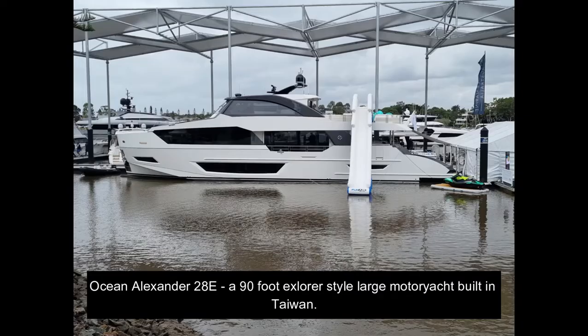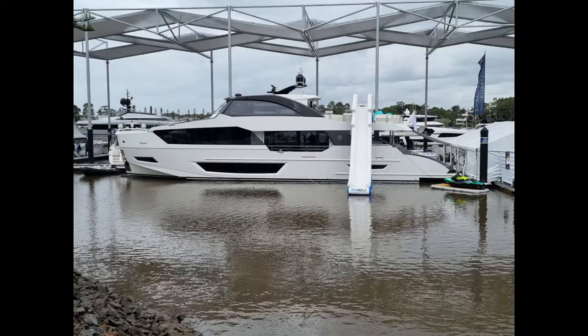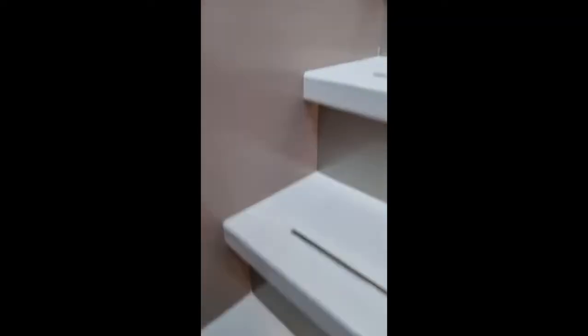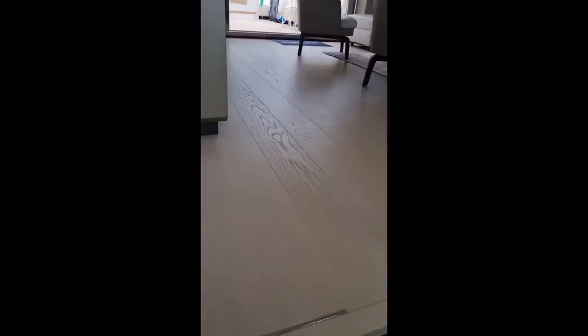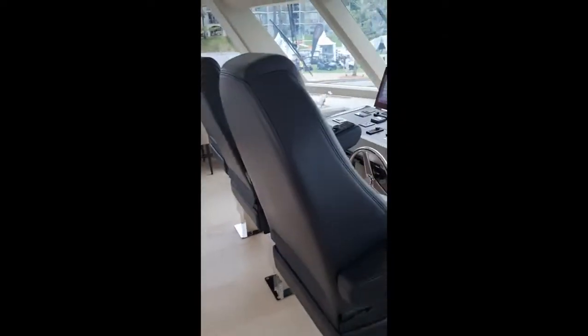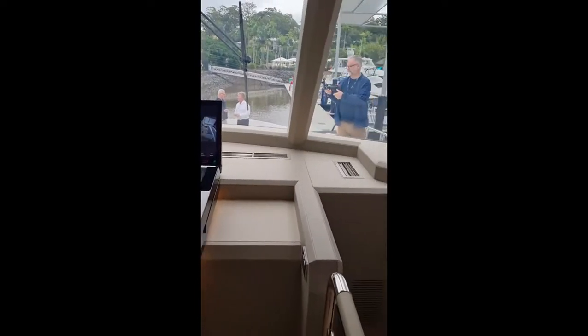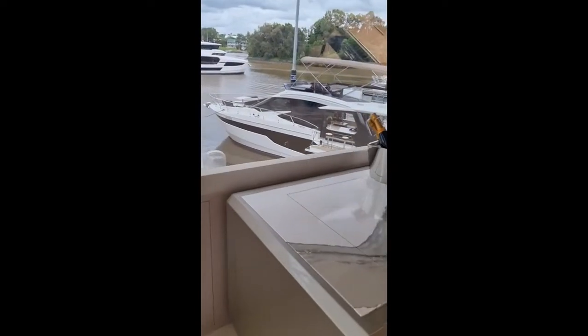Another huge yacht was a 90-foot Ocean Alexander Explorer-style yacht, which is basically a long-range mini super yacht with incredible finish — Taiwanese built. It's got a master suite on the main deck, which is quite incredible, so you wake up looking out over the sea from quite a height. The bridge is pretty amazing and it's got an extended external deck area.